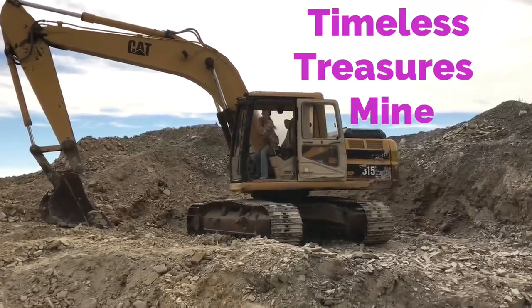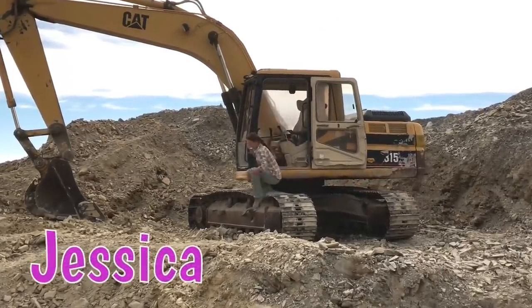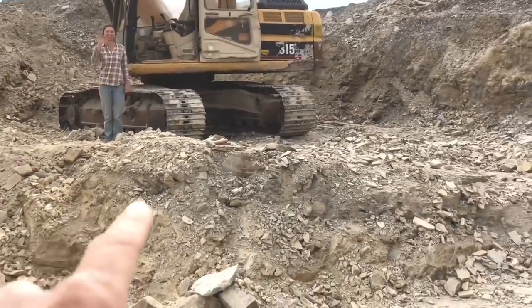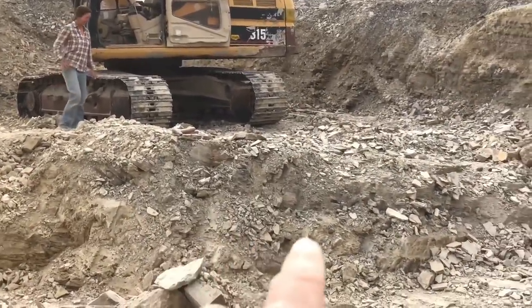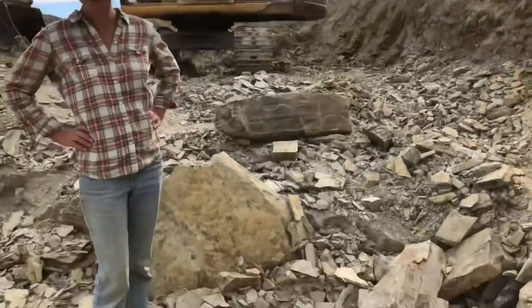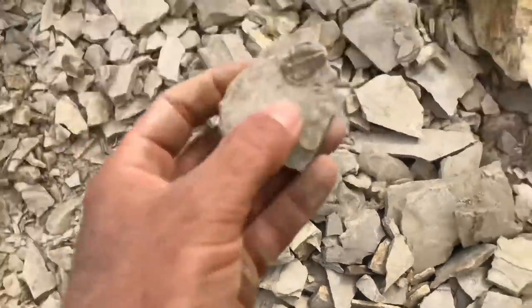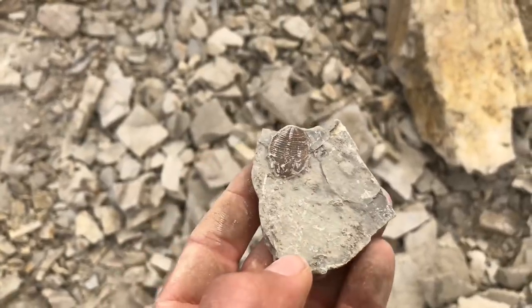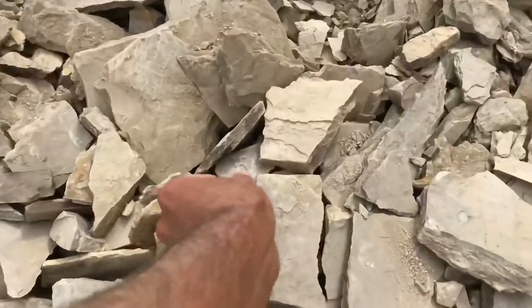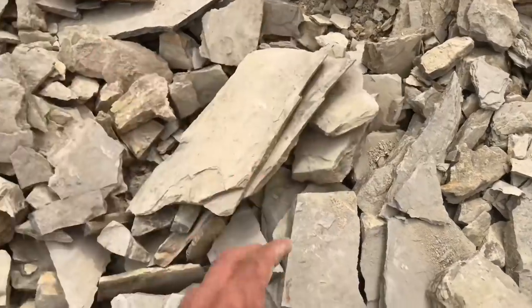It looks like we arrived at the perfect time. Jessica's just finished moving around some fresh dirt and we have got trilobites to start digging right here now. She's taking off this wall, and right after pulling the stuff off the wall — look at that, just laying there. Boom, right there on the surface. Who knows how many are in these sheets — look, there's another one. We've got some work to do.